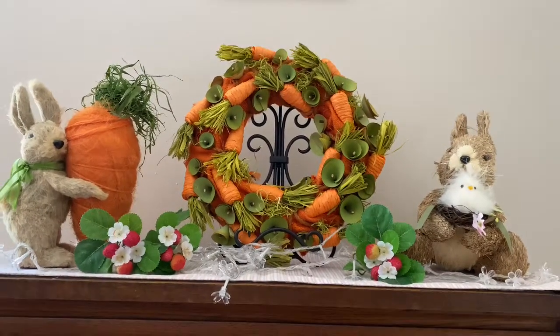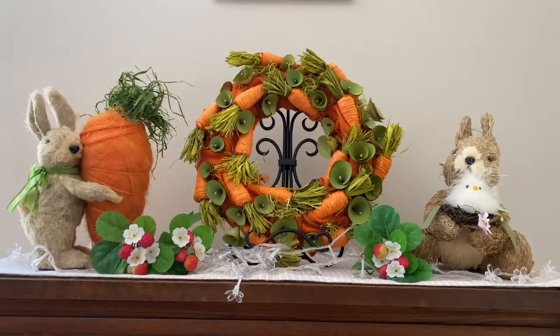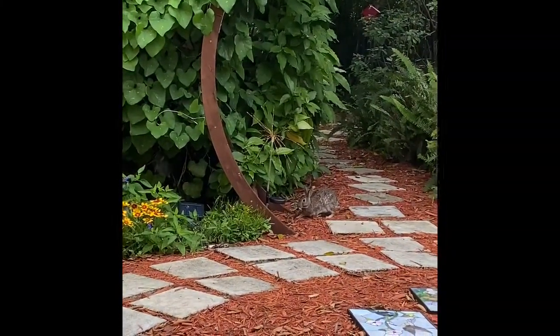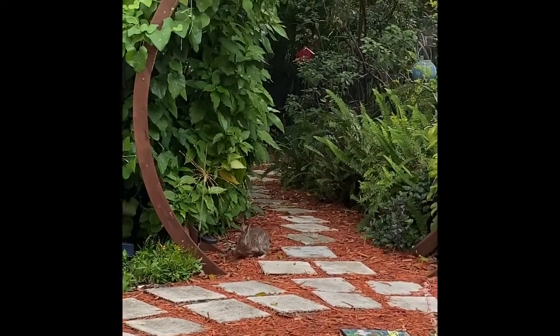Check out my special Easter morning visitor in the garden. Easter morning! Here comes Peter Cottontail. Oh my goodness, there he is.